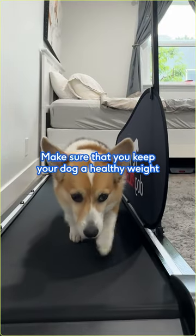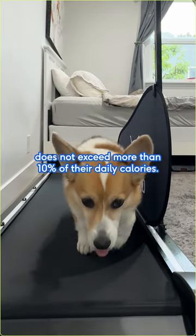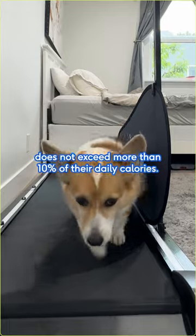Make sure that you keep your dog a healthy weight and always ensure that their daily treat allotment does not exceed more than 10% of their daily calories.